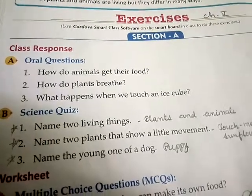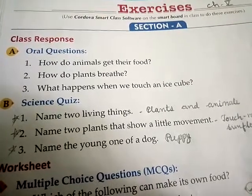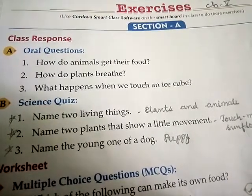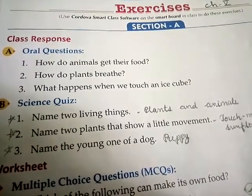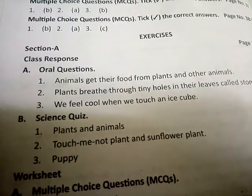Hello everyone, we are going to revise the exercise of chapter number five. A number, oral questions. First, how do animals get their food? Answer of first: animals get their food from plants and other animals.